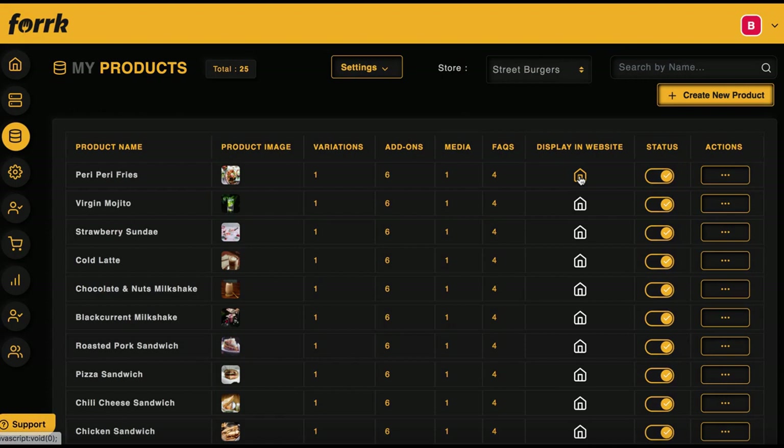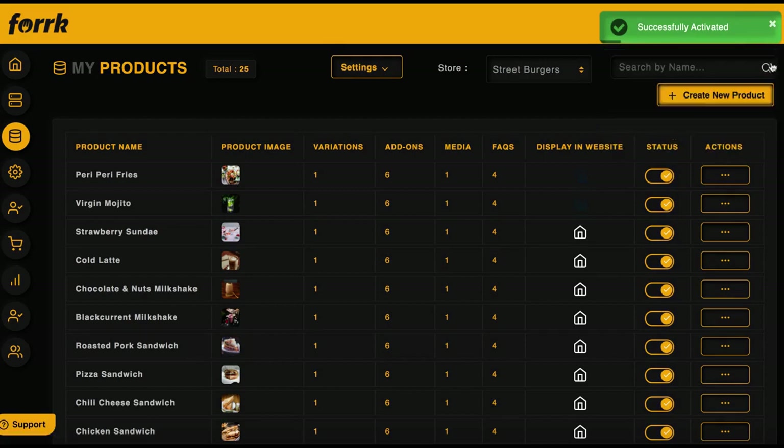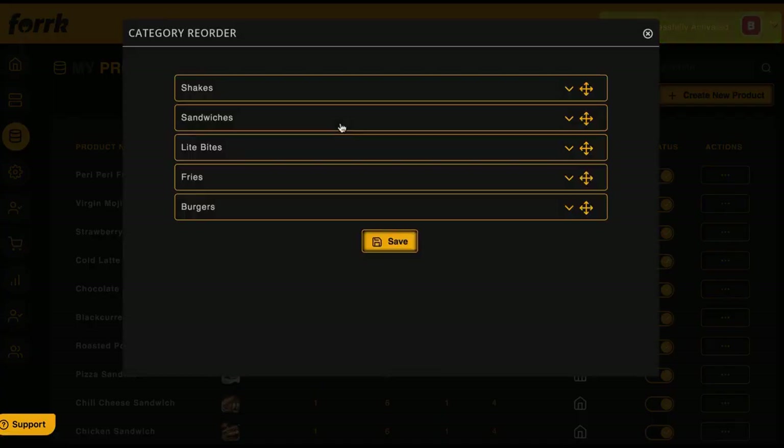Add FAQs to each menu item — like information about refunds — and add customer reviews from the local business's Google My Business page to help menus convert to sales far faster. From the product dashboard, check the 'Home' button if you want a food item to appear on the restaurant website's home page. Toggle the check mark to turn off an item if the restaurant stops selling it or it runs out for the day. To set the right order of food categories, go to 'Settings,' then 'Category Reorder' or 'Product Reorder,' and drag and drop into place.